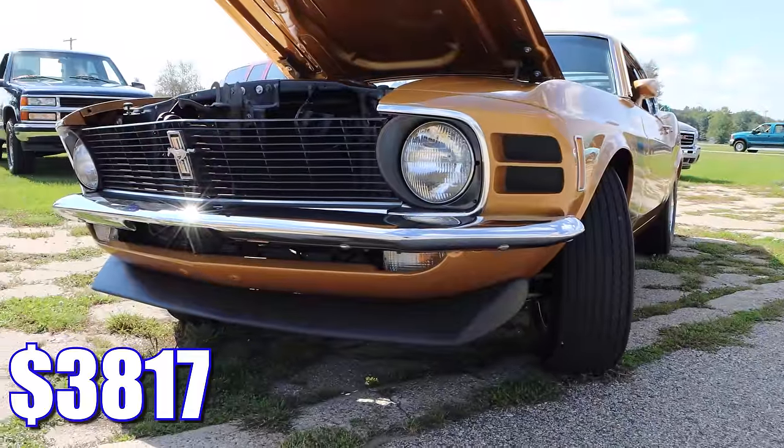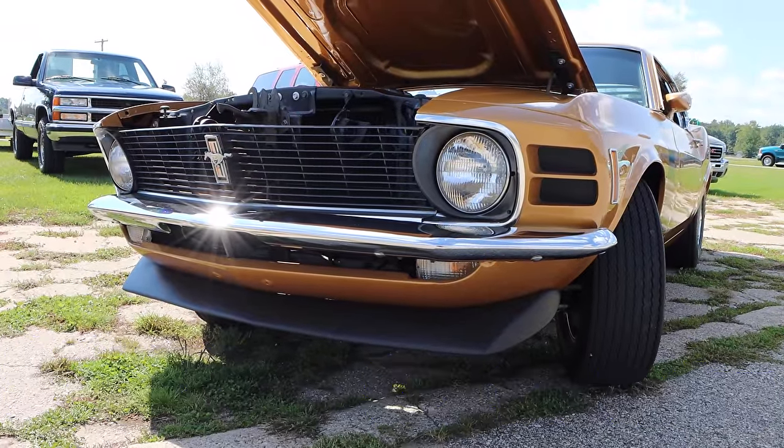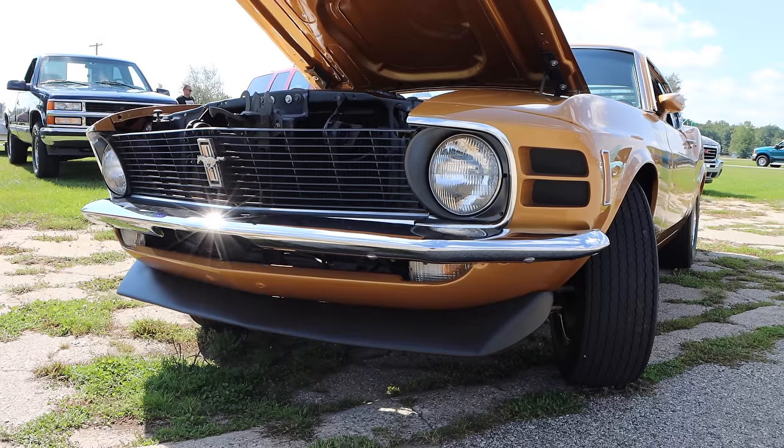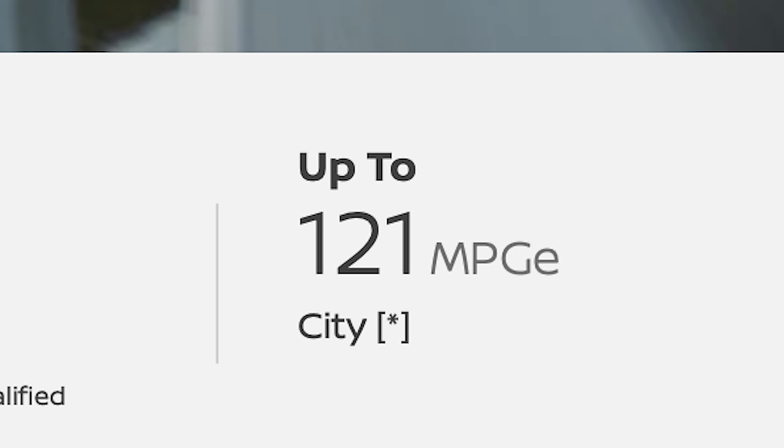That gives you a total of $3,817, and adjusting for inflation, that's just over $29,000 today. And who wouldn't buy that? Though I might have to pass it up for the Nissan Leaf because, like I always say, nothing says performance like up to 121 MPGe. Am I right?